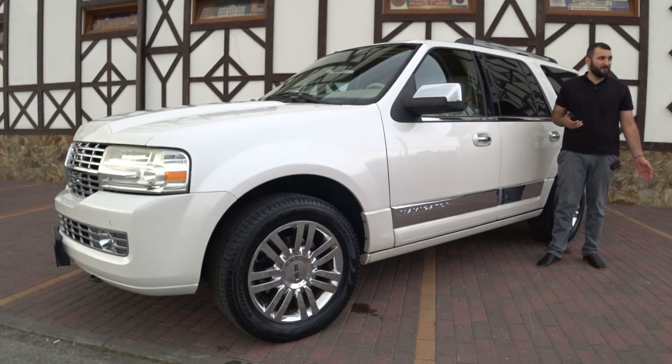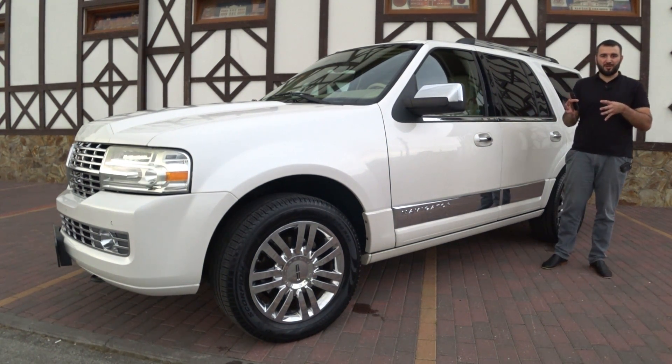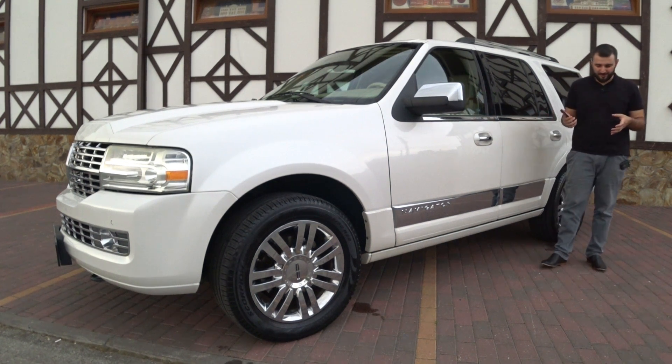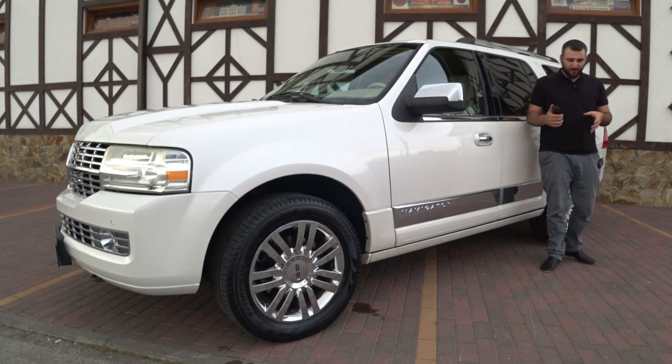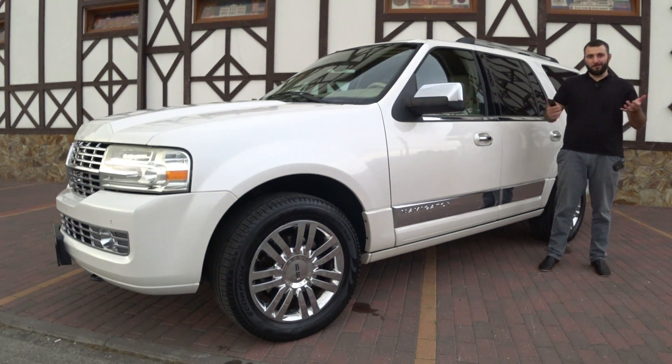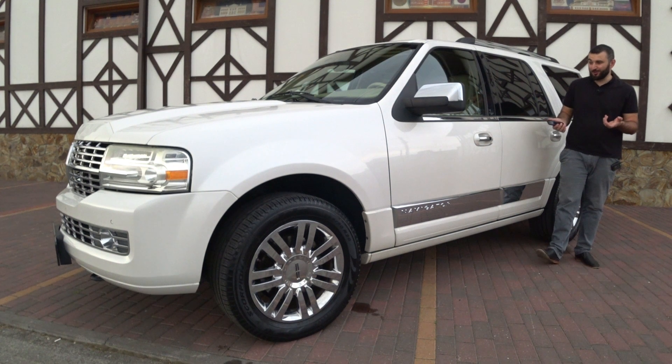Если говорить про размер автомобиля — я просто не знаю, как камера передает размер, — то он по размерам больше, чем все тачки, к которым мы привыкли: там 200-ка, там 570-й Lexus. Эта тачка реально огромная.